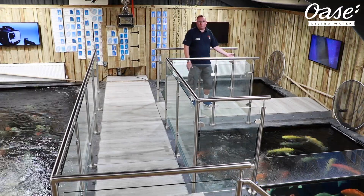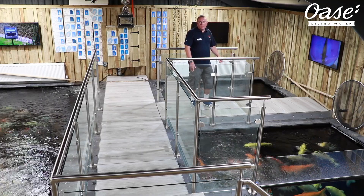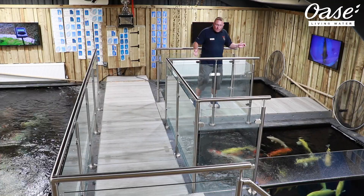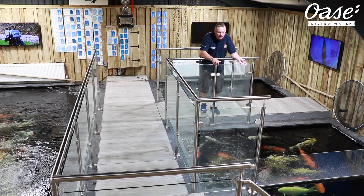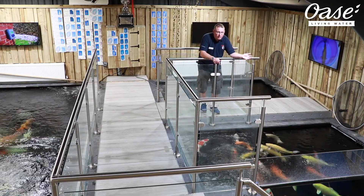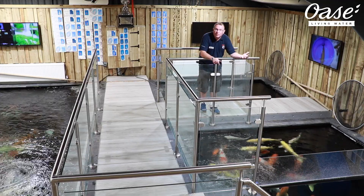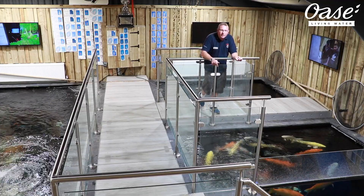Again, ran on Aquamax Expert pumps, Oasi UVs, all controllable via the EGC system. The drums really — the amount of filtration we could get in for the space allocated was super. And again, with the windows, we need that amazing level of water quality, which we know we'll achieve from an Oasi drum. Another benefit is that due to the cleaning cycle, only a very small amount of water is lost. And now being on a water meter, any saving we can make is paramount.